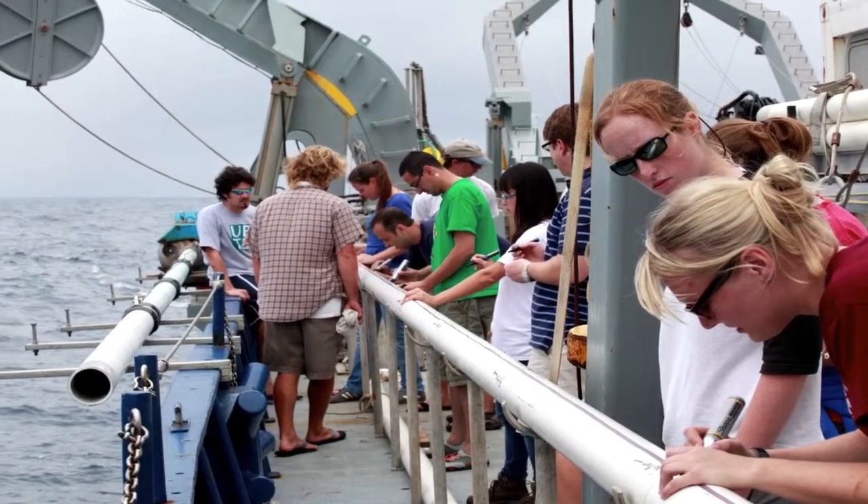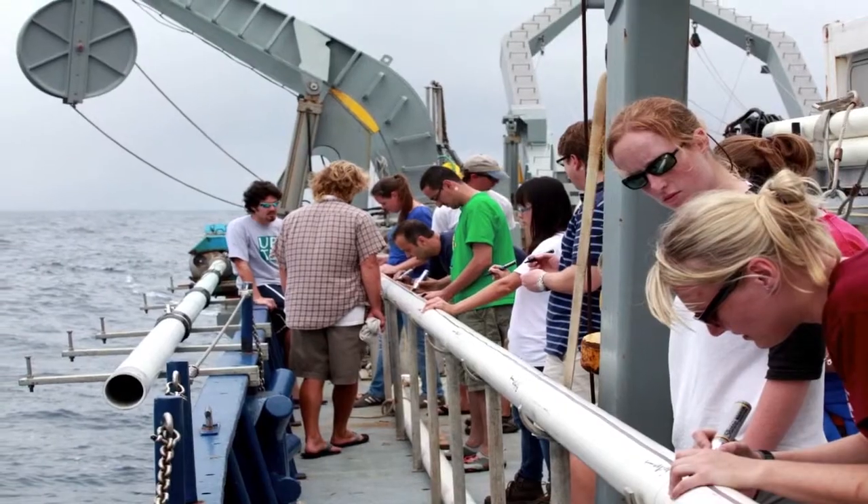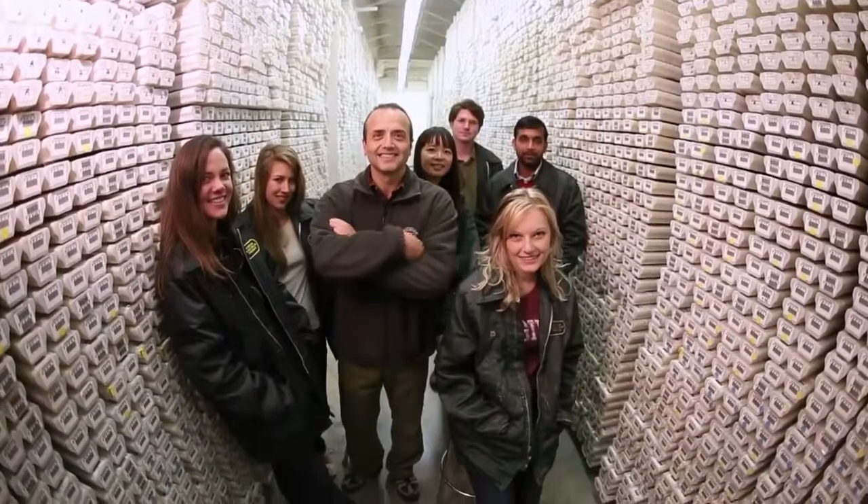The Gulf Coast Repository is right here on campus at Texas A&M. If you have enough people, there really is a critical mass to do something that's impactful.